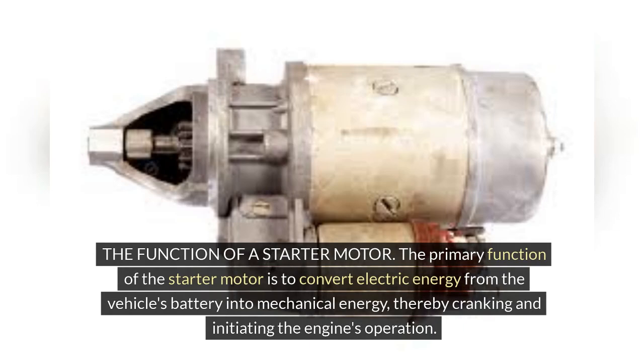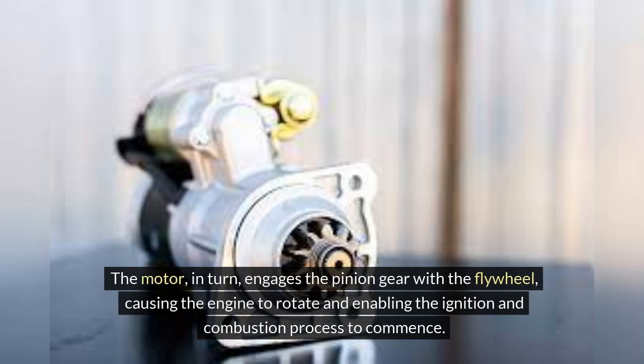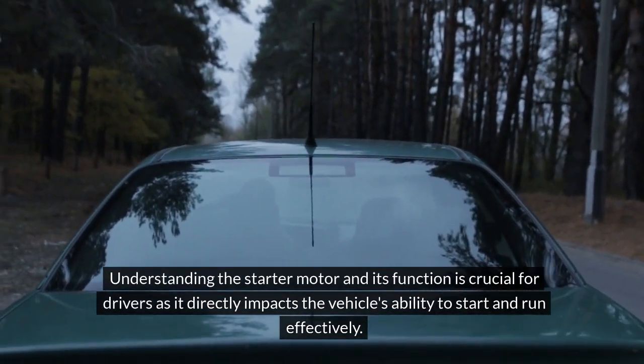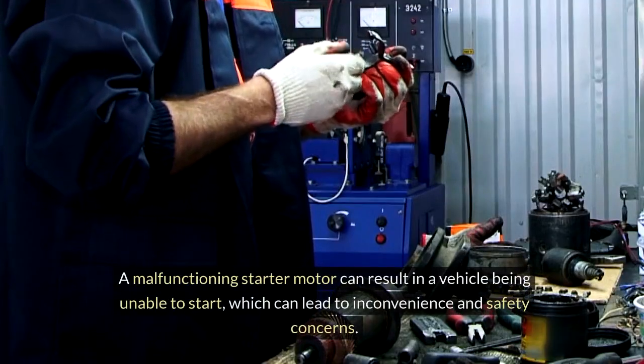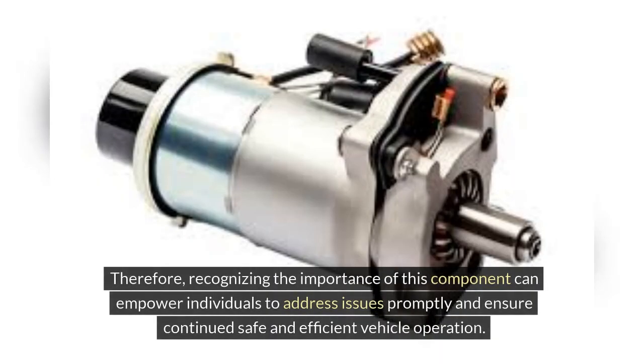The primary function of the starter motor is to convert electric energy from the vehicle's battery into mechanical energy, thereby cranking and initiating the engine's operation. When the driver turns the key in the ignition, electric current flows from the battery to the starter solenoid, which then activates the starter motor. The motor engages the pinion gear with the flywheel, causing the engine to rotate and enabling the ignition and combustion process to commence. Understanding the starter motor is crucial for drivers as it directly impacts the vehicle's ability to start and run effectively. A malfunctioning starter motor can result in a vehicle being unable to start, leading to inconvenience and safety concerns. Recognizing the importance of this component empowers individuals to address issues promptly and ensure continued safe and efficient vehicle operation.